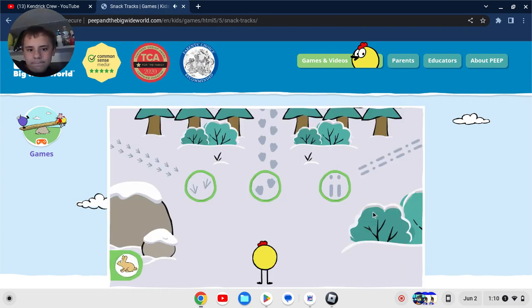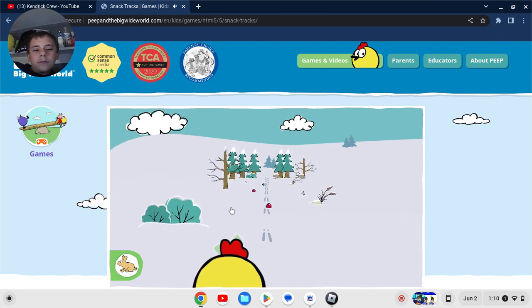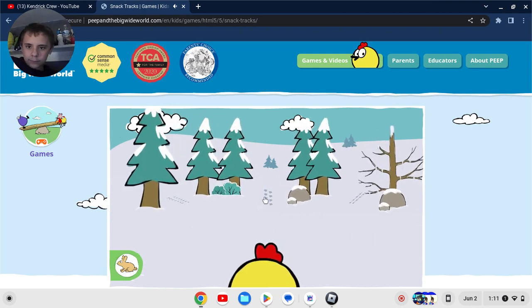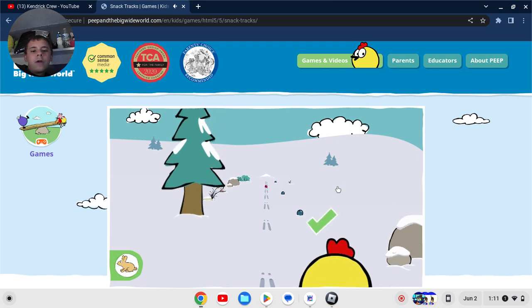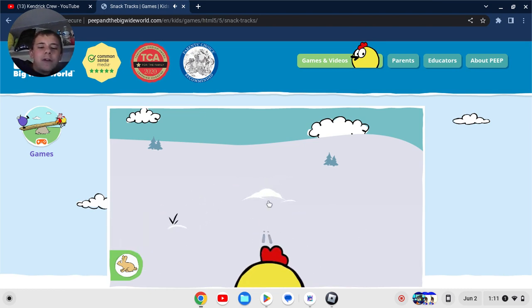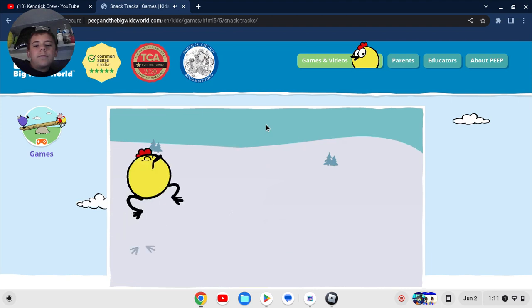What tracks should Peep follow to find this animal? Click on a green circle to pick a track. If you know where skunks sleep in the winter, Kendra Crew, let me know in the comments of my Roblox group. Those tracks belong to this animal. Now help Peep gather berries for his friend. It is true that bunnies stay warm in underground burrows — I have seen this in the show. Make your own tracks next time you're outside.